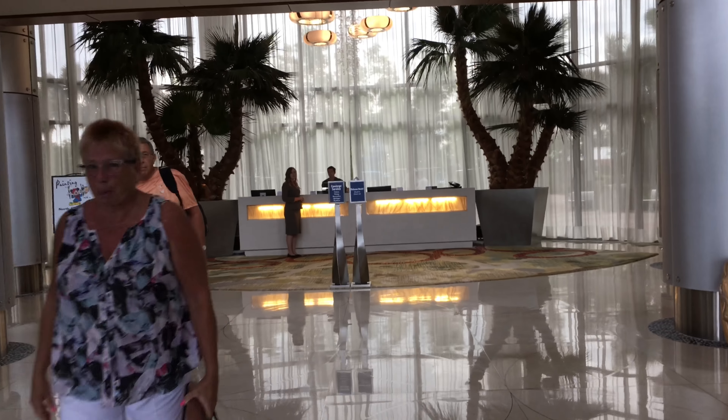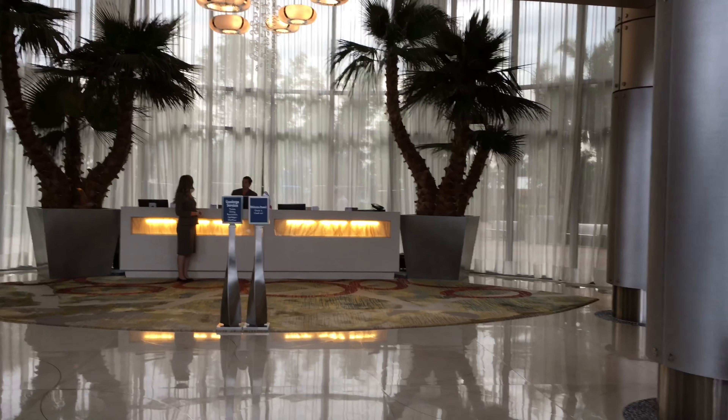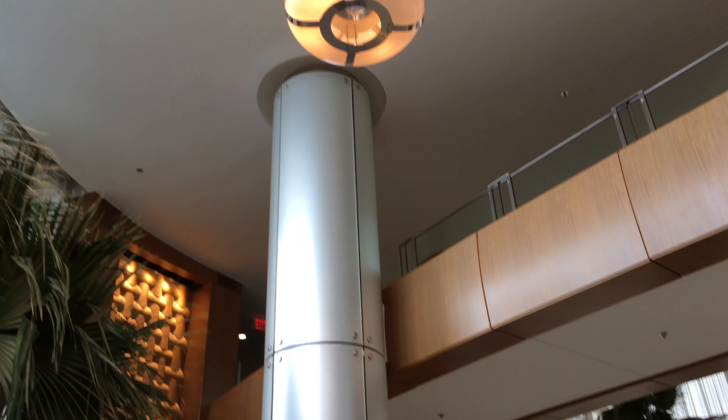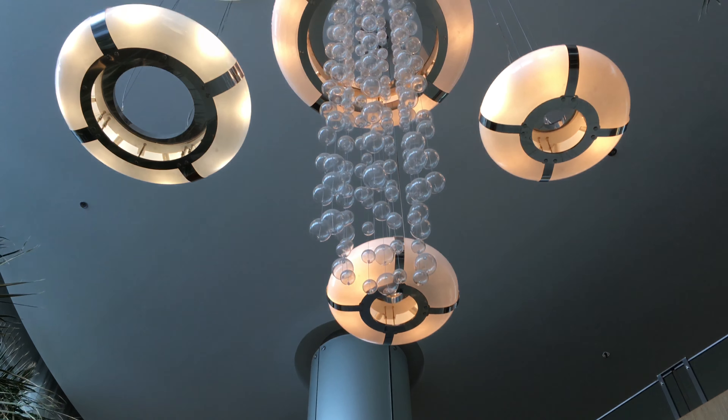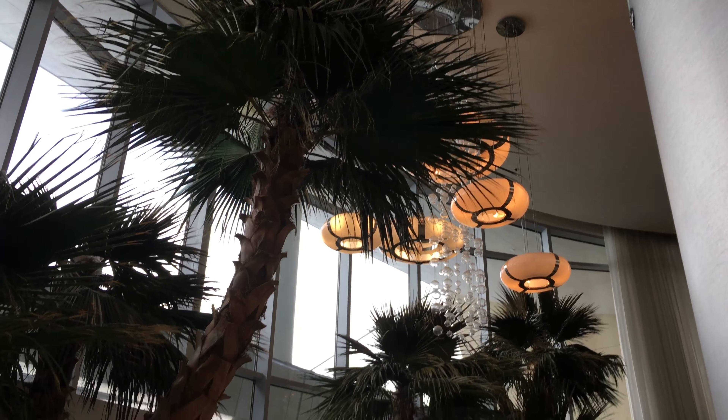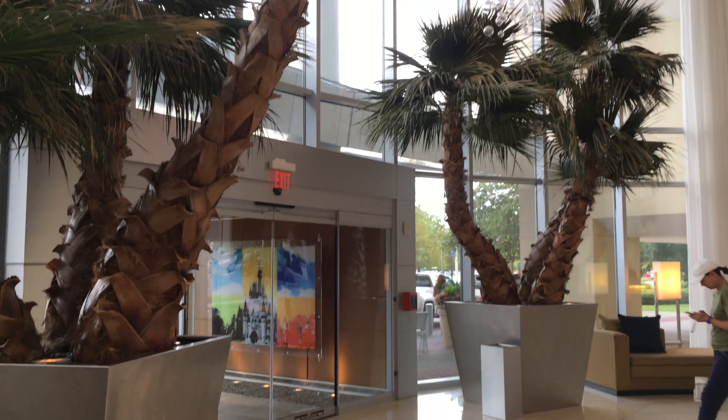As we walk into the lobby for Bay Lake, you can see the Contemporary style but it's very subtle, which I like. I also love the tropical foliage. The main desk is a concierge and check-in desk if you don't check in online. Let's just take it all in.